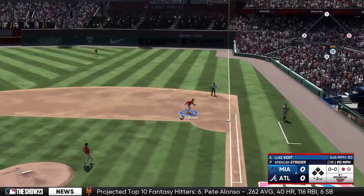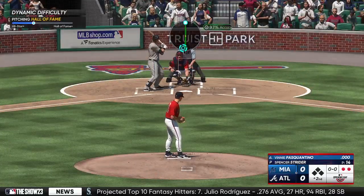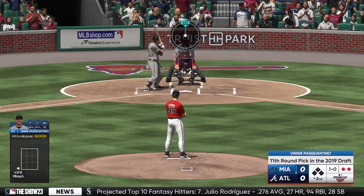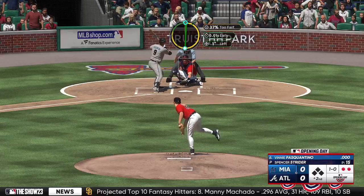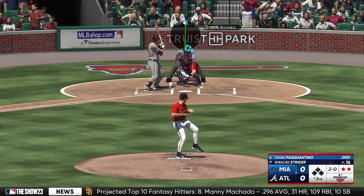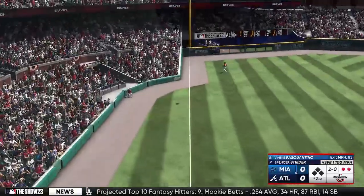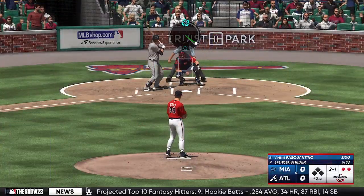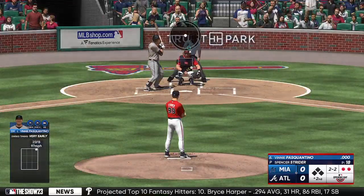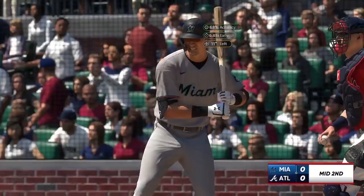He grounds one to the right side. Olsen takes it to the bag, a couple of quick outs. Next is the designated hitter Vinny Pasquantino. First offering just misses, and that one missing low. This lineup's got to find a way to make him work a little harder on the mound — he is just mowing them down. He's settling in; you've got to make him uncomfortable. Maybe step out of the box, call timeout, do whatever it takes. The count, two and one, and now two and two. He goes down looking.